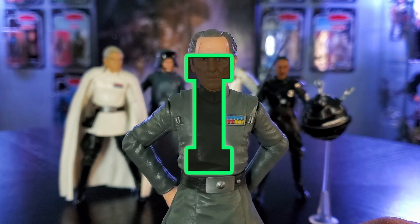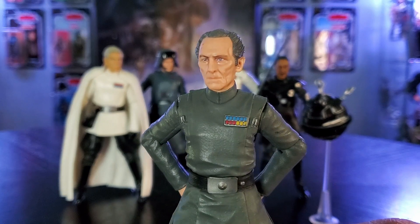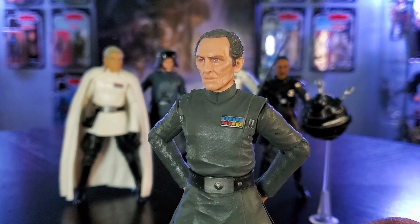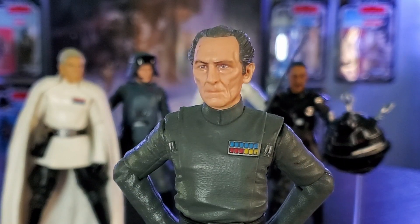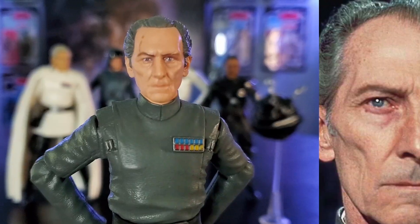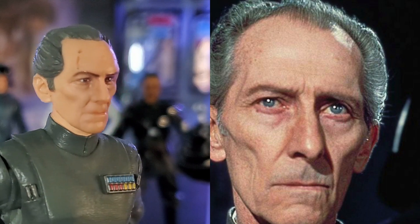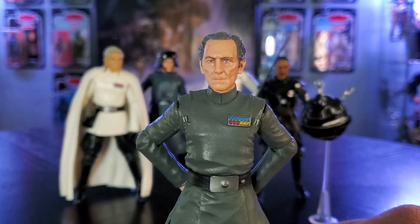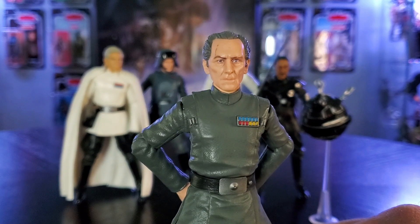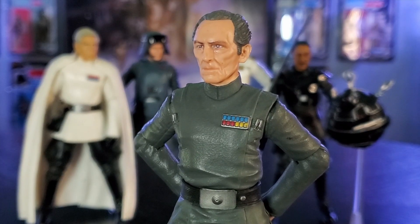Grand Moff Tarkin is still the GOAT of all Imperial officers. Peter Cushing was able to portray a character that was equally classy and menacing. The callousness and pure evil of Tarkin makes this character an all-timer for me. Tarkin just posed like this with his arms behind his back and that stare with the eyebrow raised is more intimidating than most Star Wars figures in any display. How big of a badass do you have to be to talk to Lord Vader the way he did?